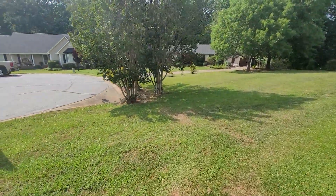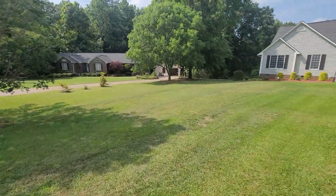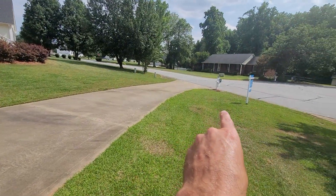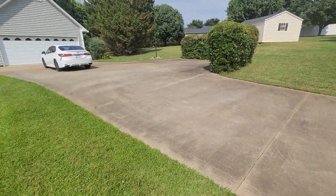Over on this side I'm not 100% sure where that property line is. But you're probably, from the front there down the driveway, about 100 feet off of the road.